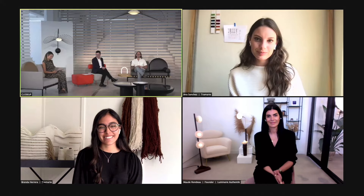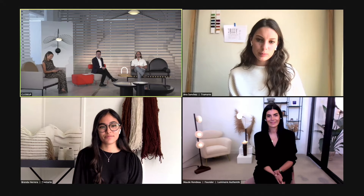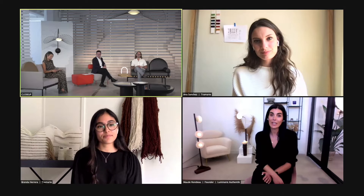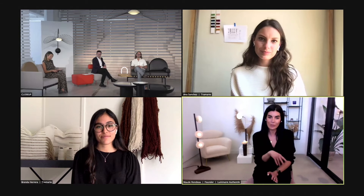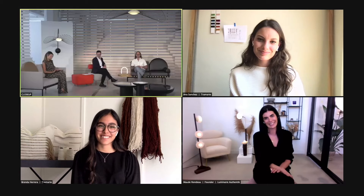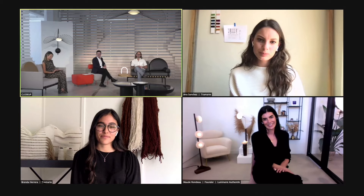And then finally, joining us from Quebec, we have Maud Rondeau from Luminaire Authentique. Hello. Thanks so much for joining. Where in Quebec are you? Montreal, actually — we're in Montreal and Eastern Township, so it's like 15 minutes. It's beautiful, it's in the country. And I know you manufacture out there as well, so we'll be talking about that in a little bit. So we're going to jump into some studio visit videos just to get to know everybody and their work, and Ian, I think you're first up.